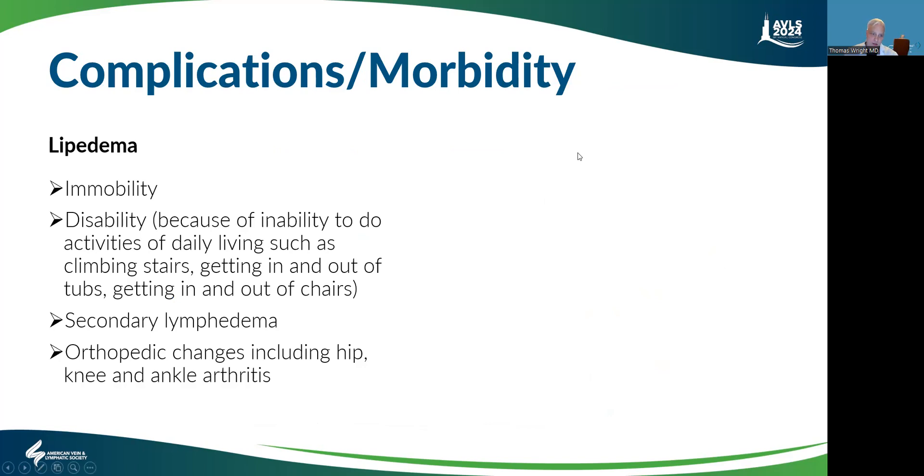Let's talk about complications of lipedema. These include immobility, disability, inability to do certain activities of daily living related to impairments and pain, secondary lymphedema, and orthopedic changes including changes in the hip, knee, and ankle.